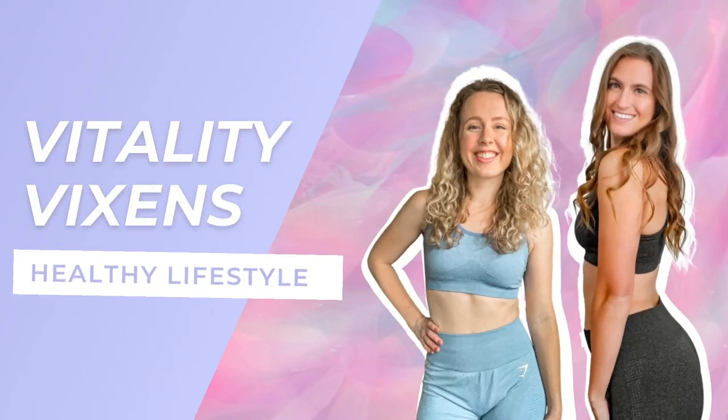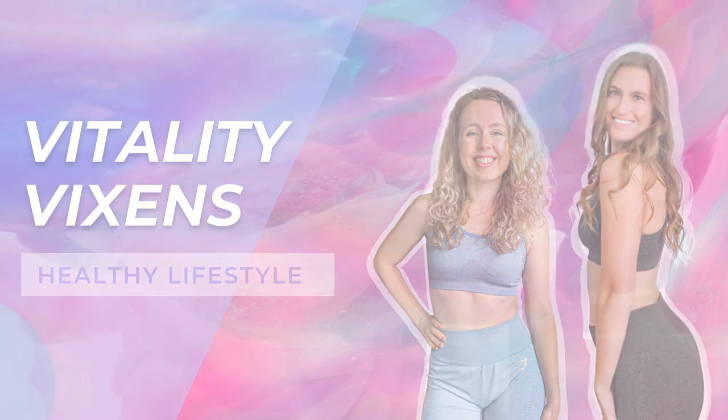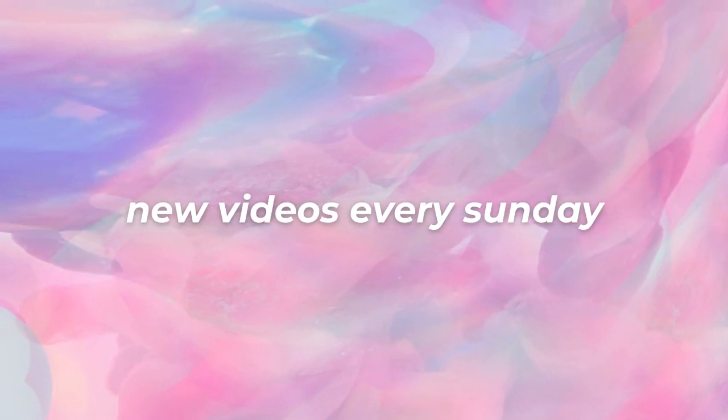Hi guys, welcome to our channel. I'm Erin, if you're new. And I'm Mary, and I'm visiting this weekend from Nashville, Tennessee. We are doing some serious bonding.